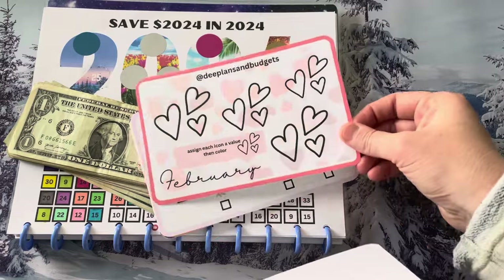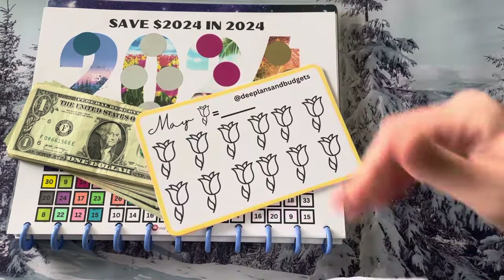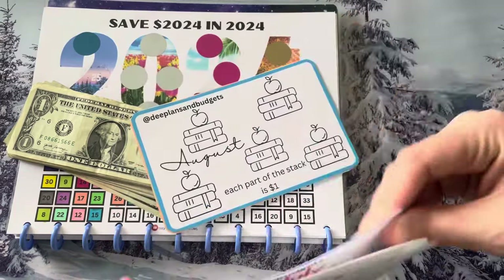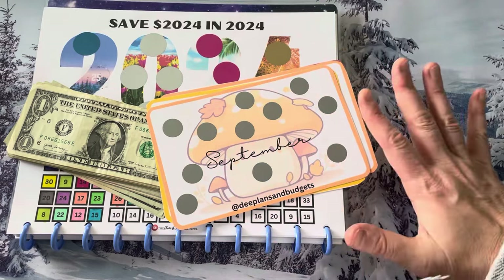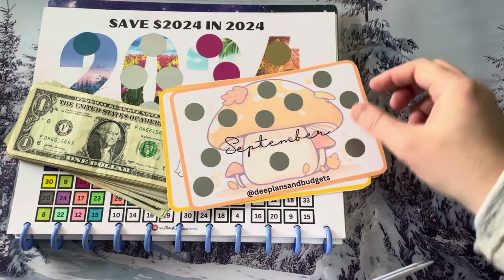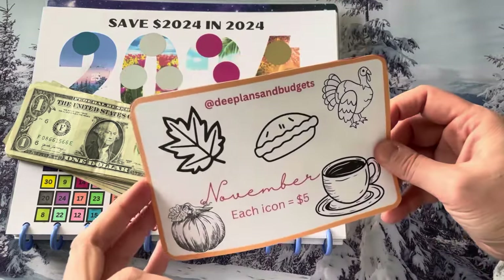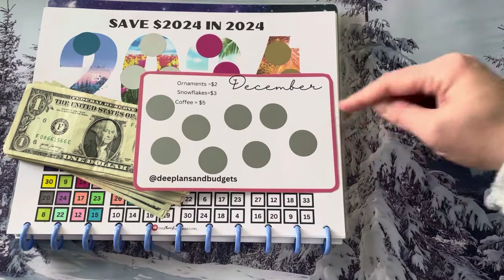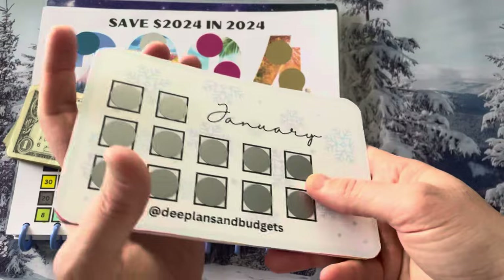Here's January; February is a color-in. March, you can roll a dice or just pick a number and cross it off. April, you color the letters. May, you pick what the flower amount equals to. June, roll a dice. Fourth of July, pick what a star is worth. August is a book — a dollar per stack. September I put stickers on it — you wouldn't have to. You could just cross off the numbers, or cover them with regular stickers. This one is super cute with the candy corn and the ghost. November is coloring, and then December I made it a scratch-off too — she has ornaments, snowflakes, and coffee, and I'll scratch it off and whatever I find, that's what I save. She is doing this as a 2024 challenge.